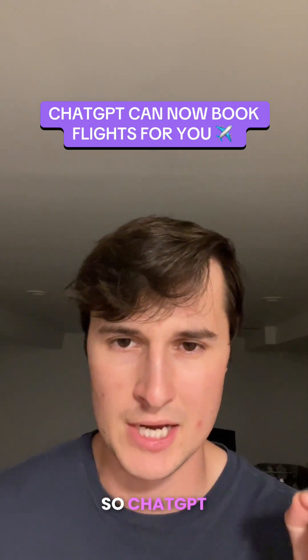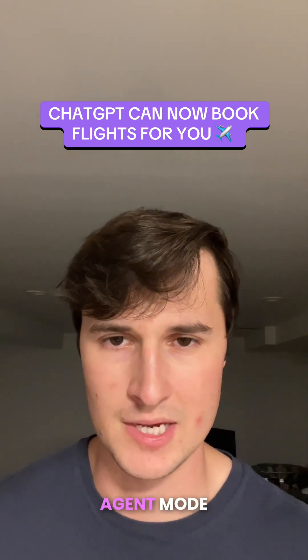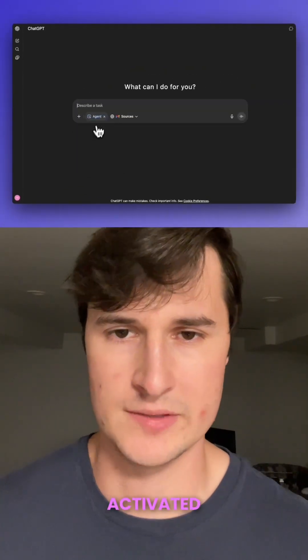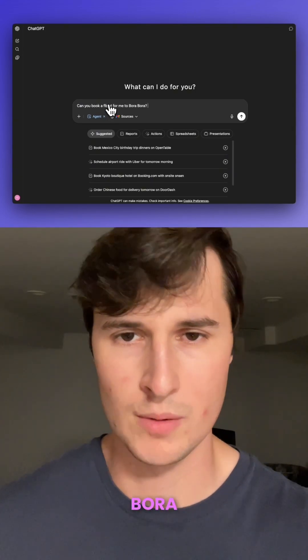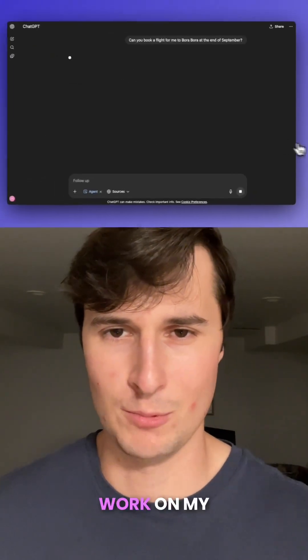So this is insane. ChatGPT can now book flights for you using ChatGPT's agent mode. Check this out. I went to ChatGPT, activated agent mode, and simply prompted it asking: can you book a flight for me to Bora Bora at the end of September? All I want is to get some sun and work on my tan.